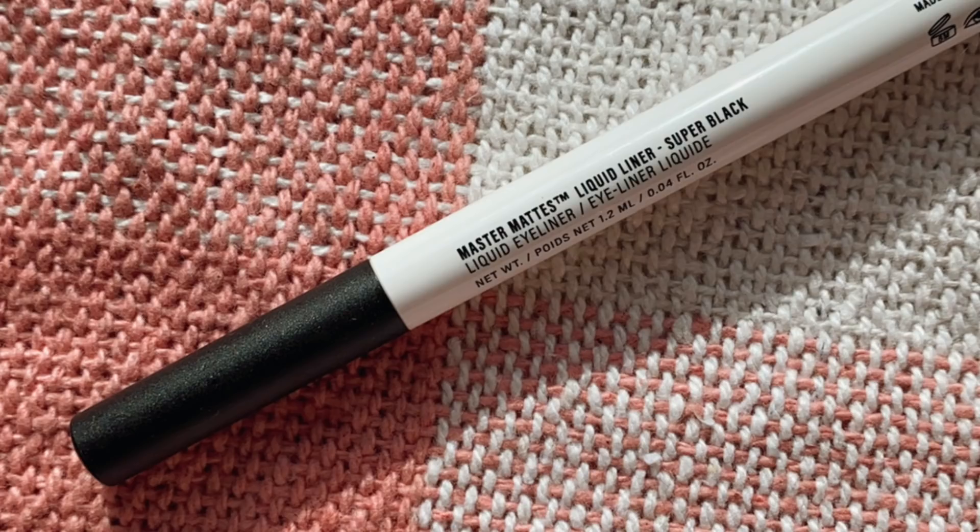I also have the Makeup by Mario Master Mattes Liquid Liner. This is a felt tip, and I don't get along with felt tips as much as brush tips — I always find they don't last as long. It has a really matte finish, but the problem is it applies nicely on the first eye, then by the second eye the product on the felt tip starts to dry already, so you get a really skippy, hard application. It's not very user-friendly. What's missing is that little mechanical shaker inside most of these products to dispense more liquid. It just missed the mark for me.